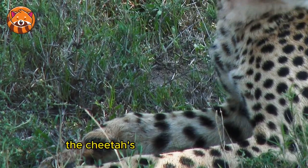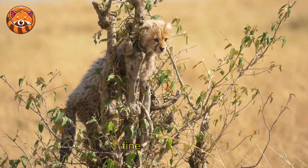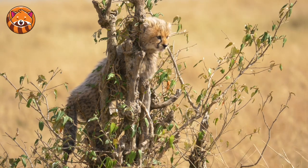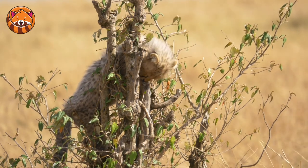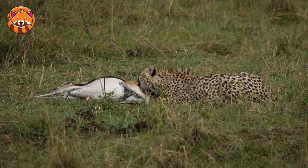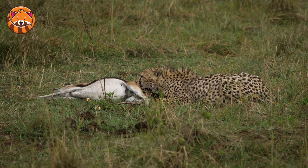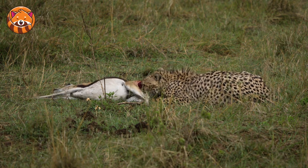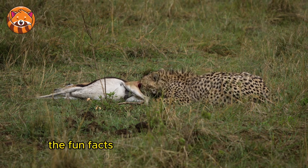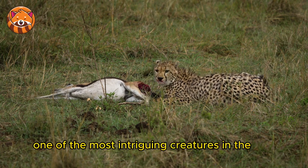In conclusion, the cheetah's remarkable speed is the result of millions of years of evolutionary design, fine-tuning it for the high-speed hunts of the African savannah. The combination of physiological and anatomical adaptations makes this feline a true marvel of nature, and the fun facts that punctuate its existence make the cheetah one of the most intriguing creatures in the wild.